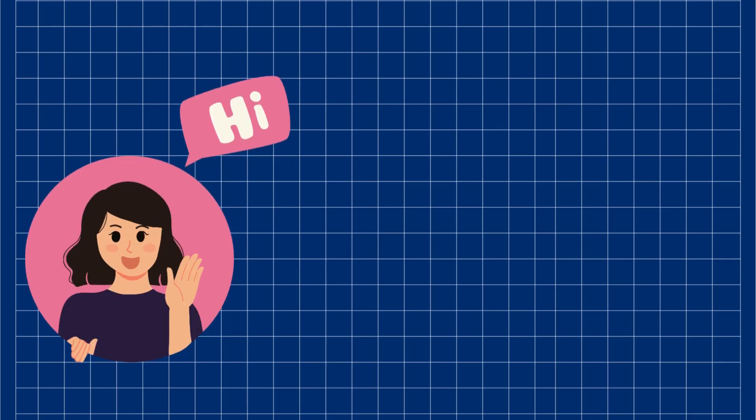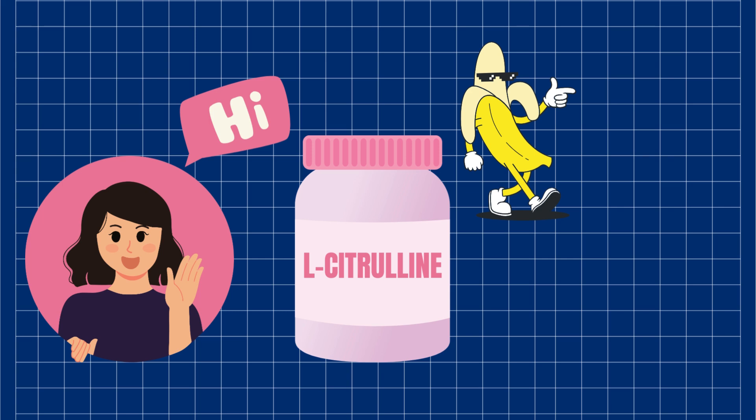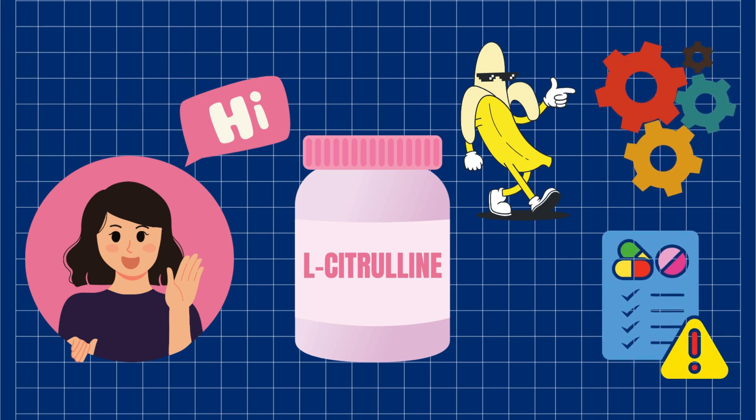Hi, everyone. Ready for an interesting chat? Today, we're uncovering the secrets of L-citrulline. It might just be your new go-to for better erections. We're diving into how it works, what the science says, and the side effects you should know about. Let's get into it.